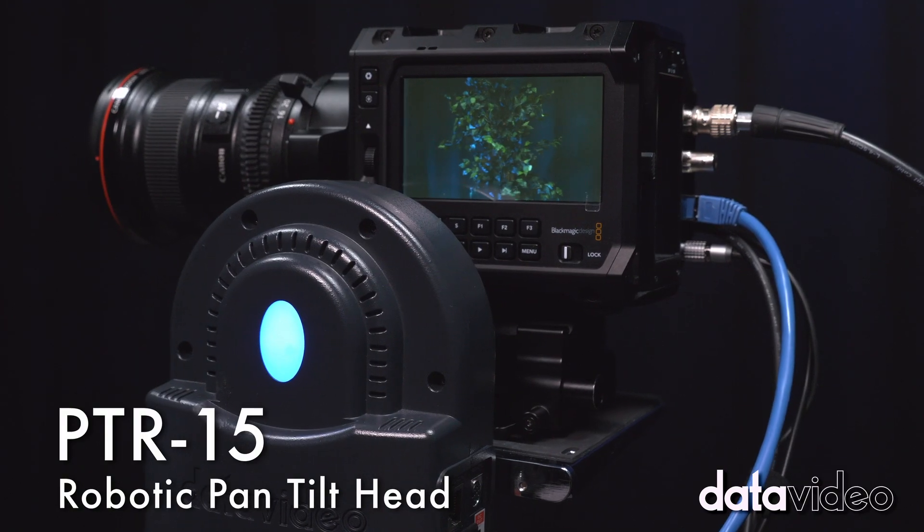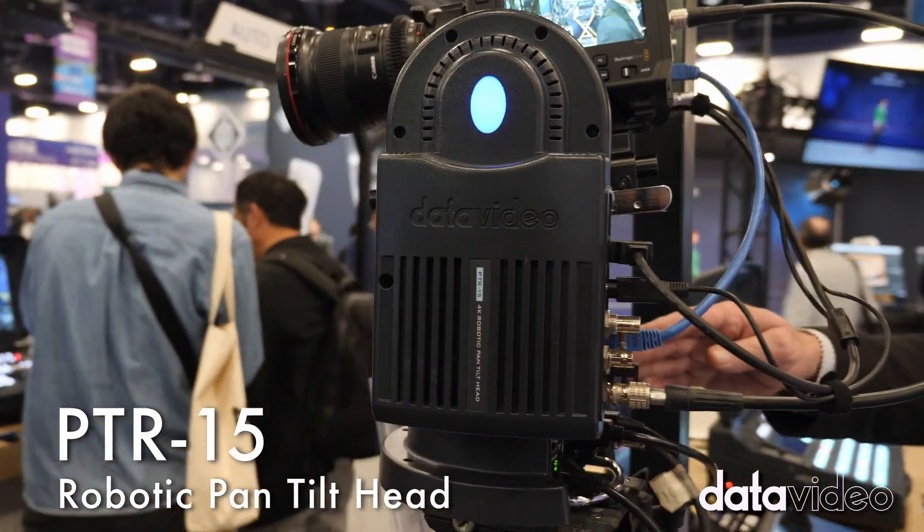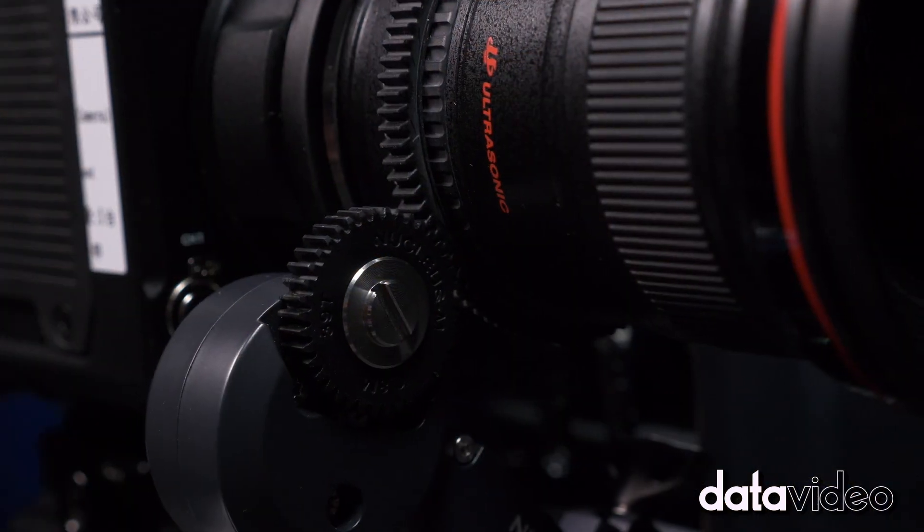The solution I'm showing here today is the PTR-15, which is our brand new pan-tilt head. It outputs 12G SDI, and we can control the zoom via the tilt-a-motor.